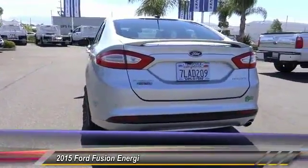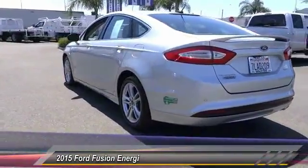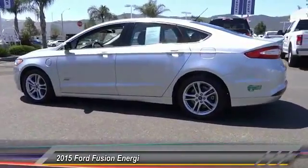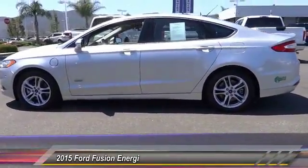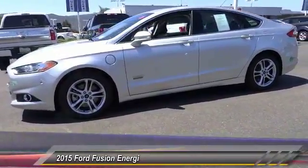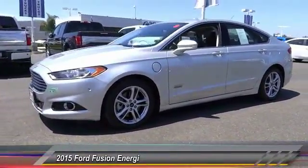And it is priced below $20,000. This vehicle has less than 35,000 miles, offering reliability and good looks at a great price. So come in and take a test drive today.